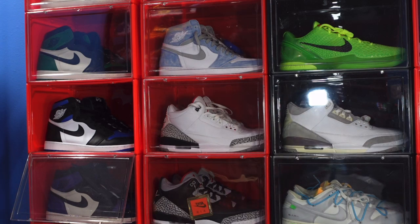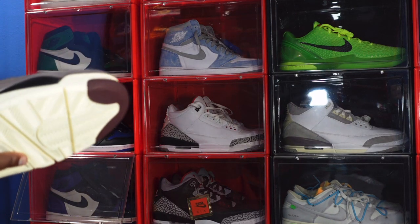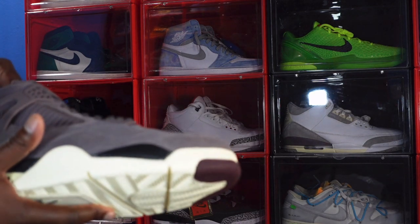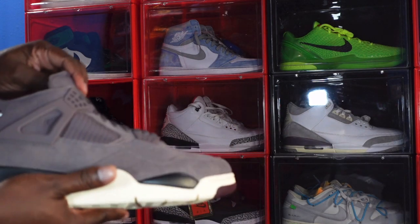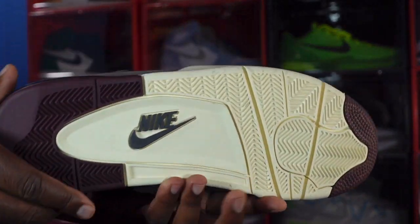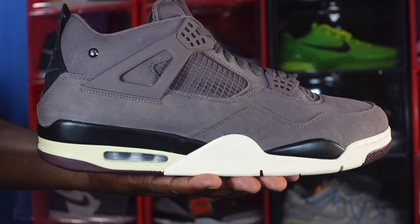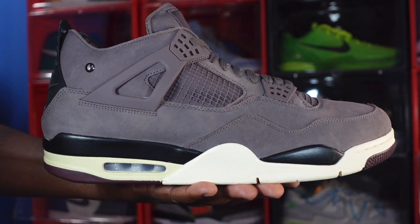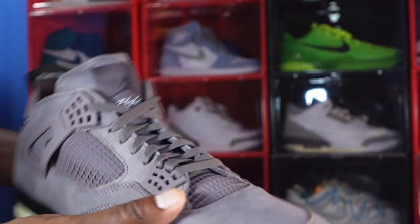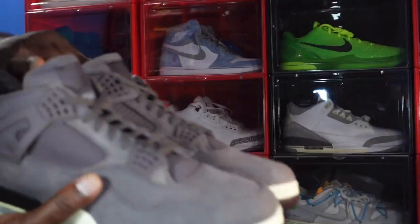A lot of people on YouTube are calling this sneaker of the year. Me, I'm gonna reserve my comments until my end-of-year video and we'll see if these make the countdown. But this is it for the I'm On My Year Air Jordan 4. Like I always tell you — if you can help somebody get a sneaker, help them get that sneaker, because you never know when it will be your turn needing help. I'm Titanic Feet Jack, signing out.